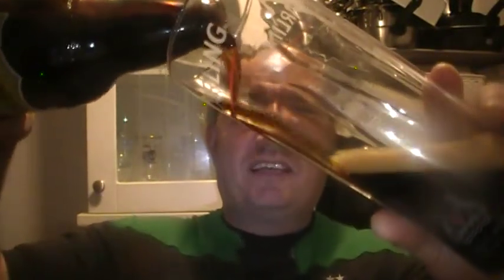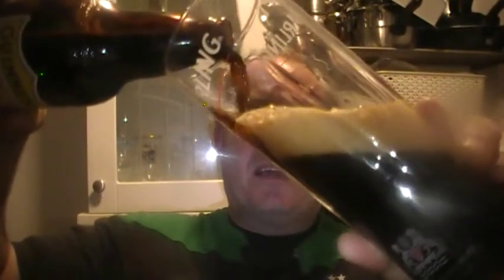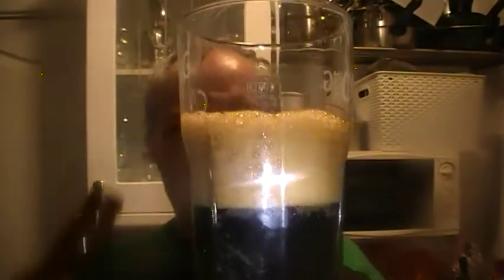Straight away, obviously a dark colour coming out — ebony colour — and a very dark head as well. That is a deep dark tan head.